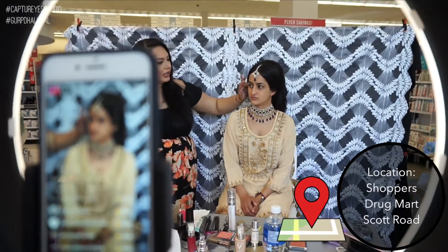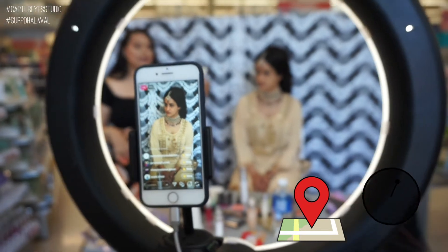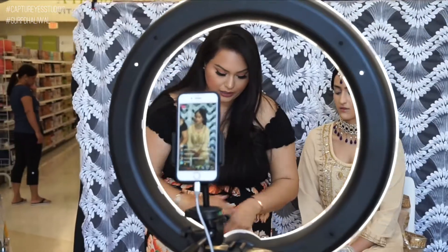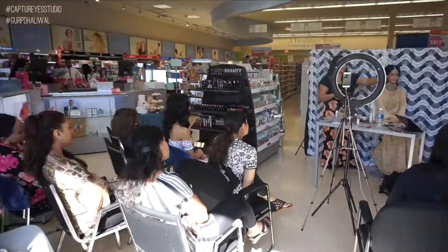Honestly, I was so happy how everything was. I was able to demonstrate a day to night look. So thank you to everyone that was able to attend and thank you to everyone that watched on our live on Instagram.